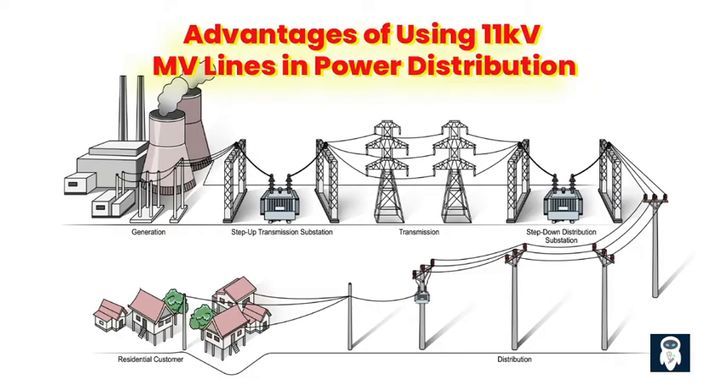Enhanced Fault Detection and Quicker Restoration. 11 kV MV lines also provide advantages when it comes to fault detection and restoration. The lower voltage levels make it easier to identify and locate faults, enabling faster response times. This swift fault detection and restoration minimize downtime, reducing disruptions for consumers and improving overall service reliability. Implementing 11 kV MV lines can be a cost-effective solution for power distribution. The lower voltage levels require less robust infrastructure and equipment, resulting in reduced initial investment costs. Furthermore, the simplicity of the system allows for easier maintenance, reducing operational expenses and ensuring ongoing reliability.